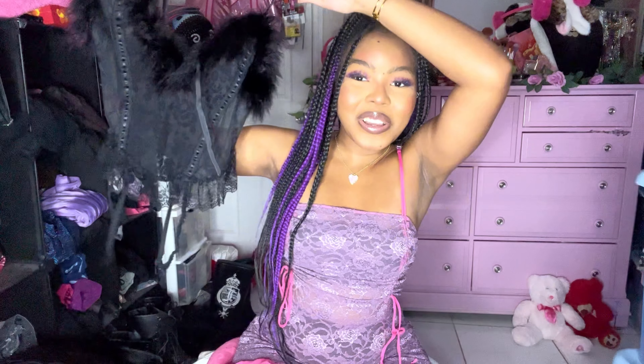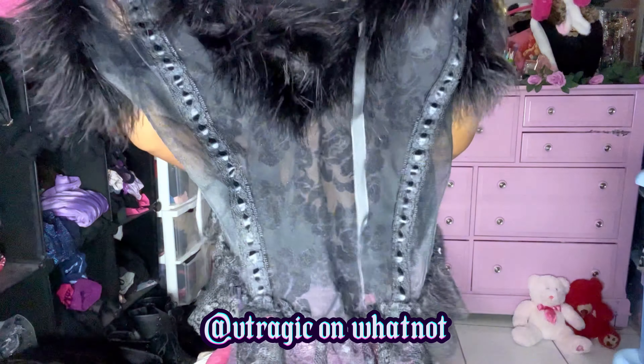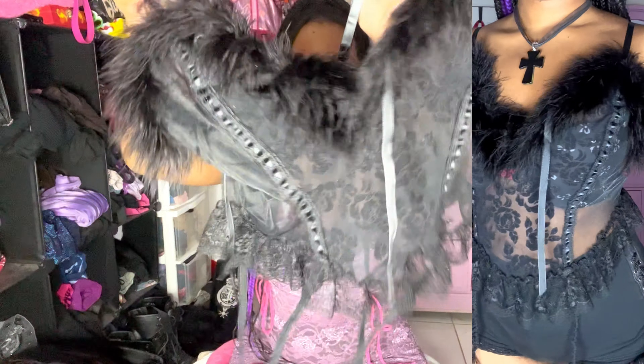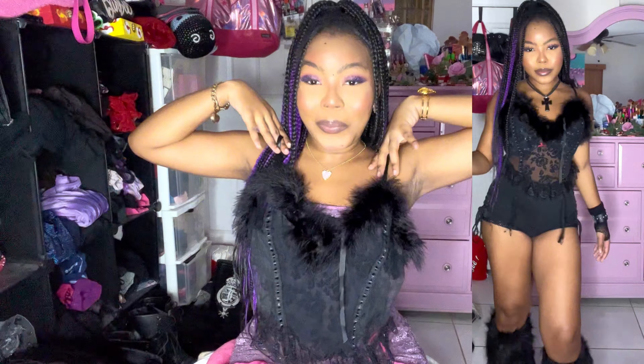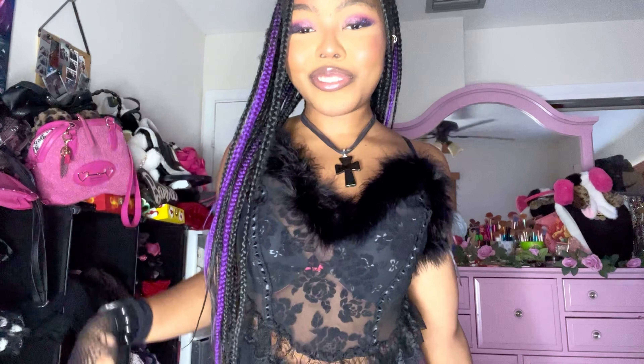I also got this adorable corset top — also from V Tragic on Whatnot. It has fur up top, it's micro mesh, and so freaking adorable with the garters. Come on.